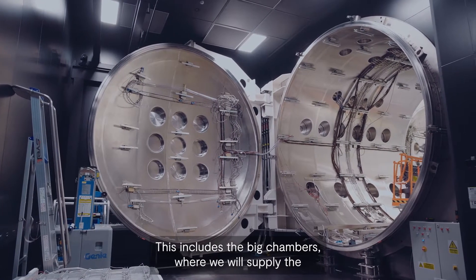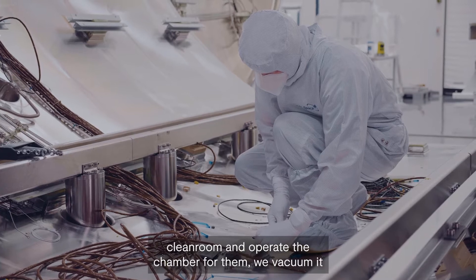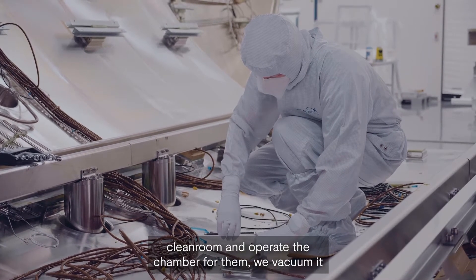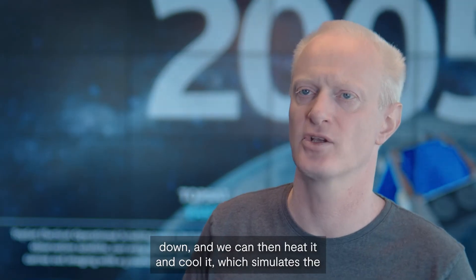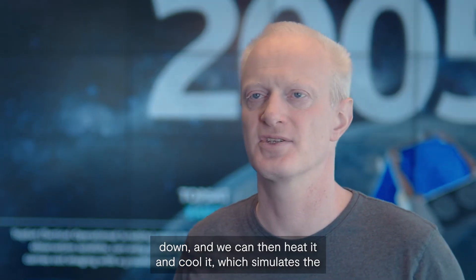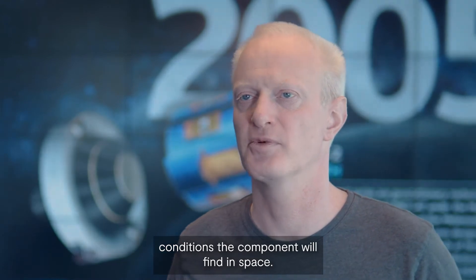This includes the big chambers where we will supply the clean room and operate the chamber for them. We vacuum it down and we can then heat it and cool it, which simulates the conditions the component will find in space.